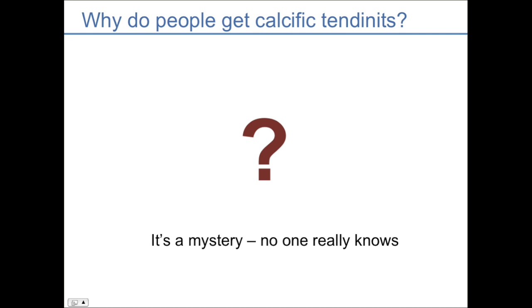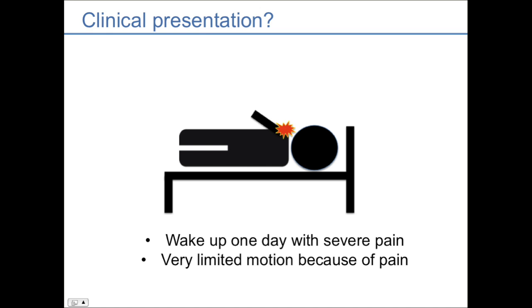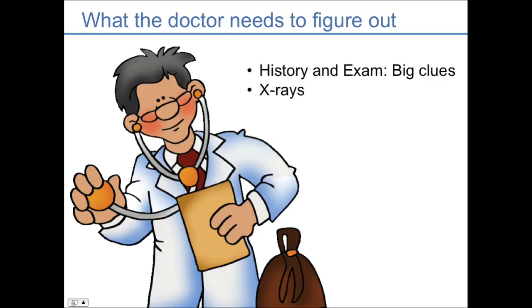Why do people get calcific tendonitis? Nobody knows — it's a mystery in medicine. Essentially, a patient will wake up one day with severe pain, have very limited range of motion because of the pain, and then come in and see the doctor. When the doctor takes the history and does the exam, those are the big clues. Almost always, that story of a patient waking up in severe pain and not wanting to move the arm without any trauma or injury is a big clue that it's calcific tendonitis. The doctor then gets an x-ray and we'll see that calcium deposit.